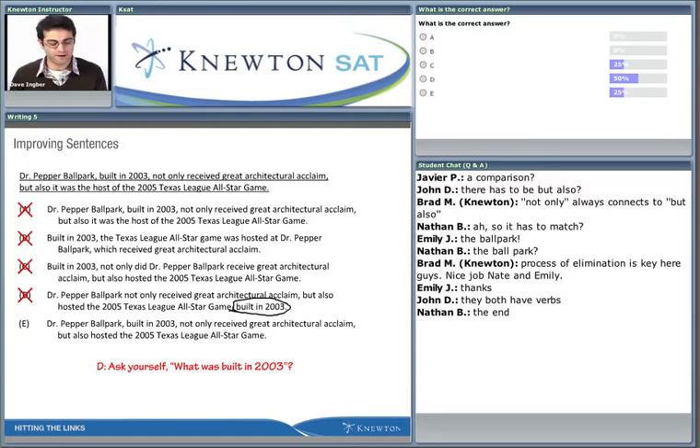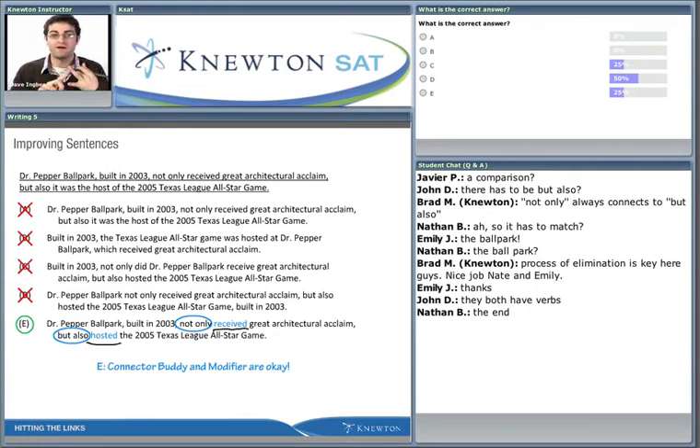Whether the modifier is at the beginning or end of the sentence, the ballpark should be right next to it - adjacent means right next to. By process of elimination, the correct answer is E. Answer choice E has the modifier 'built in 2003' right next to 'ballpark,' and 'not only' followed by a verb plus 'but also' followed by a verb. It combines all the good things: correct connector buddies, correct subject-verb order, and the modifier right next to the correct noun. Answer choice E is correct.